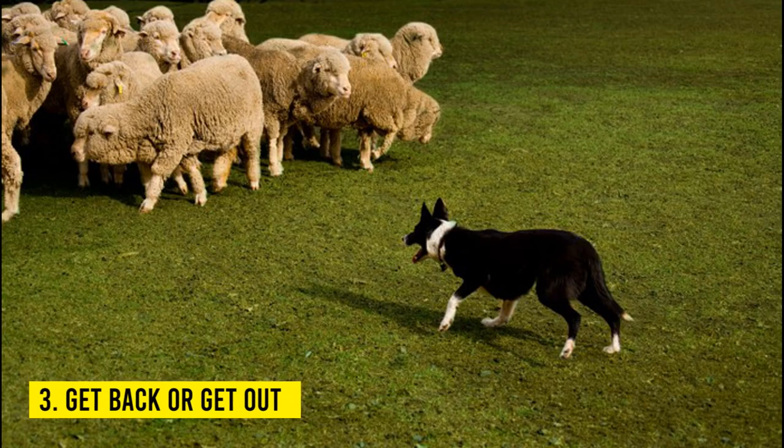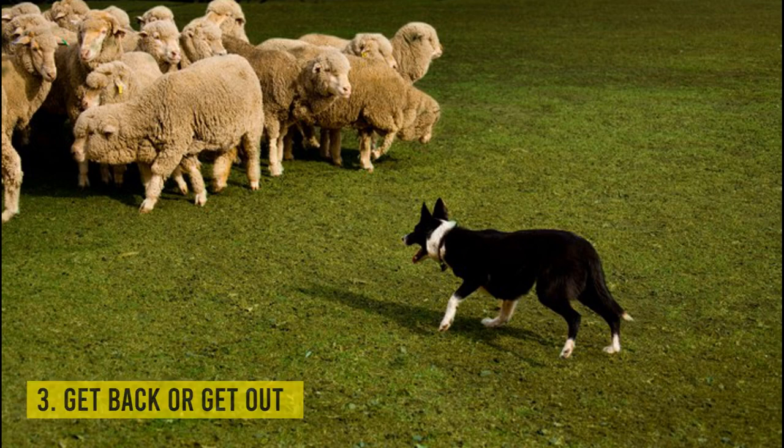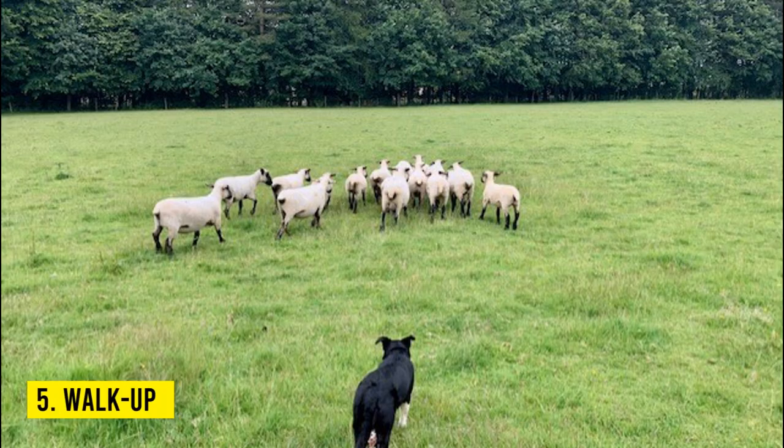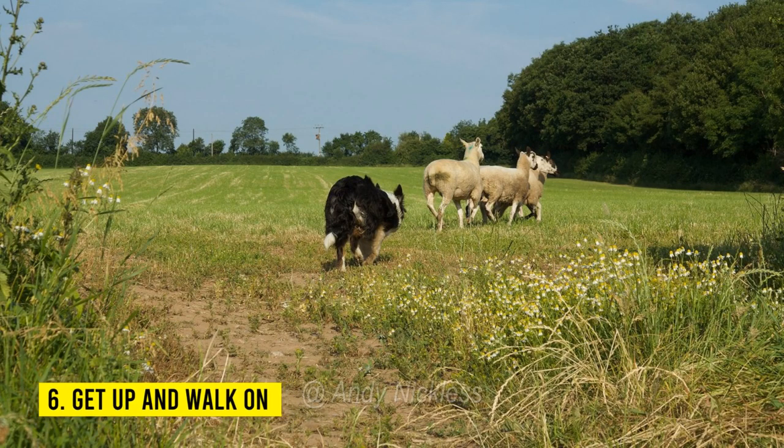3. Get back or get out: this instruction tells the sheepdog to stay away from the stock. This is only necessary if the dog is working close to the sheep and creating stress. 4. Keep away or keep: some handlers use this as a direction and a distance from the sheep. 5. Walk up: the canine is instructed to approach the stock by using this command. 6. Get up and walk on: the sheepdog is instructed to stand up and proceed directly in the direction of the stock.